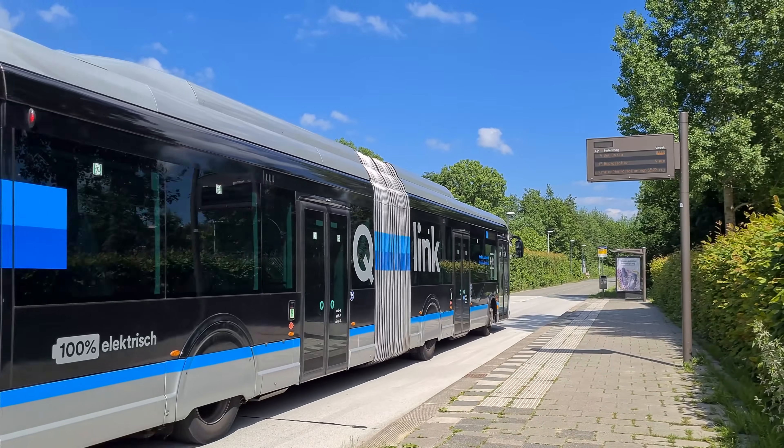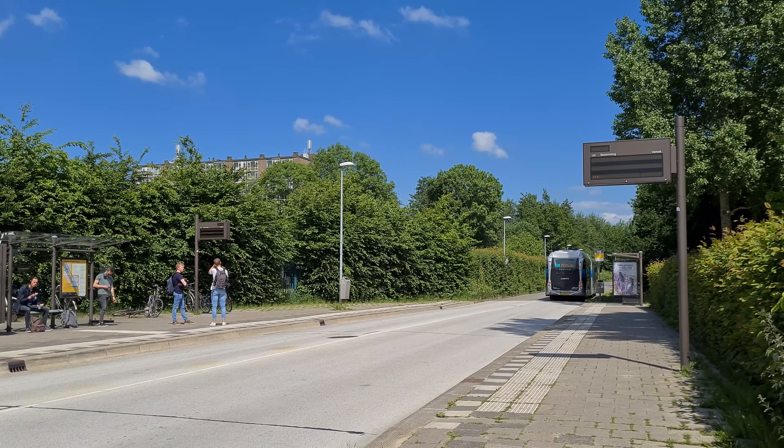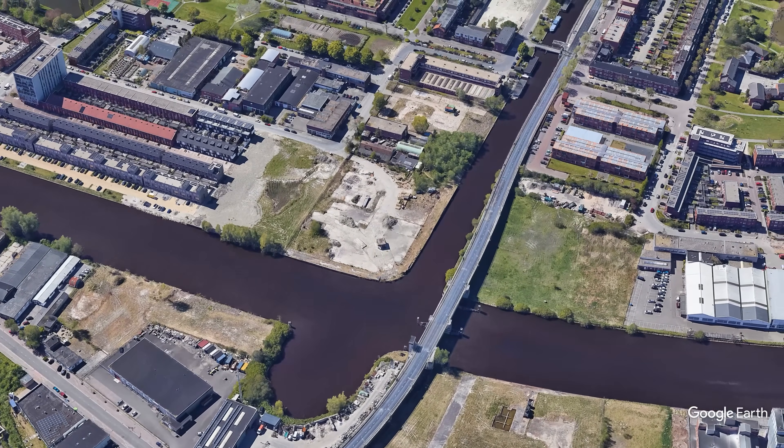Fully separate transitways are also built where motor traffic is not allowed. This even includes transit-only bridges in a city with a population of 200,000 people.